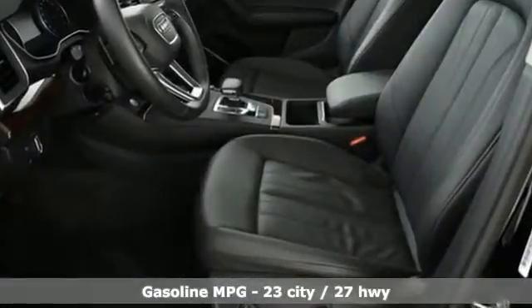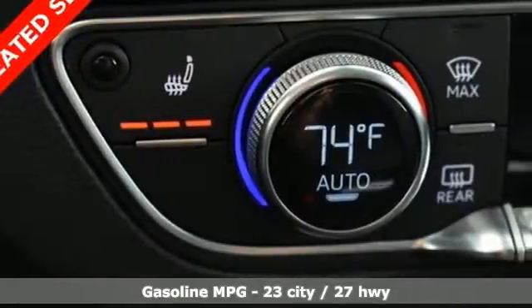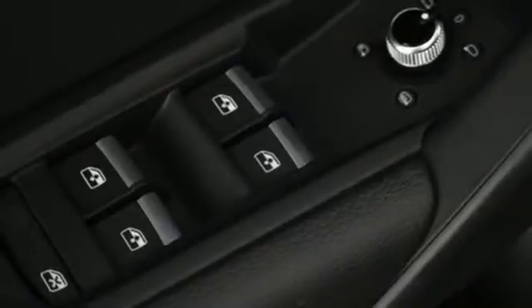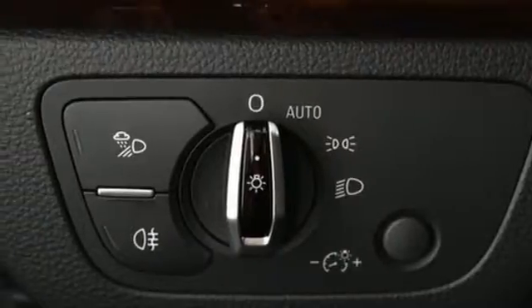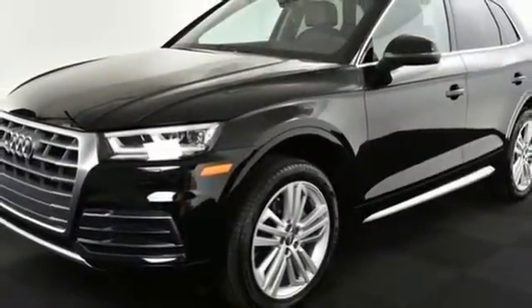External memory control, auto dimming mirrors, front heated leather bucket seats, driver and passenger front and seat mounted airbags, Audi Advance Key, Dual Zone Climate Control, Turbo Inline 4 Cylinder Engine, Hands Free Lift Gate, Quattro with Ultra 4 Wheel Drive with Traction Control and Power Heated Mirrors.